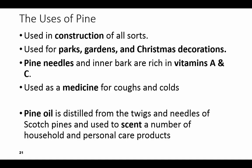We use pine in a lot of things: a lot of construction, Christmas decorations, in gardens and parks. People will put it around their flower beds because it is very rich in vitamins A and C. It's used in medicines for coughs and colds, and it's also used as a scent — the pine oil — in a lot of household products and personal care products.